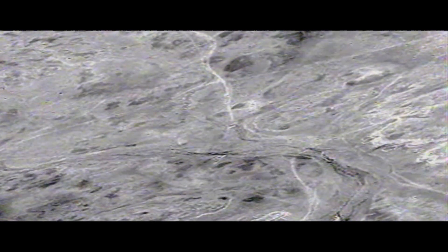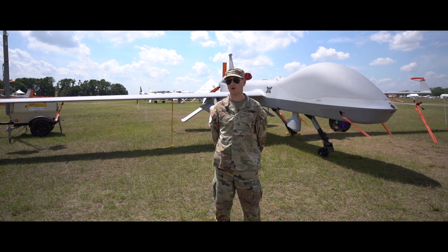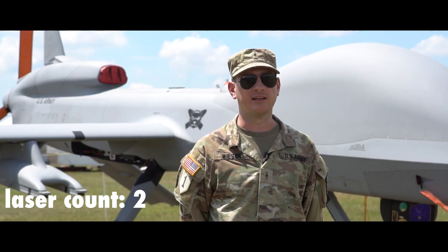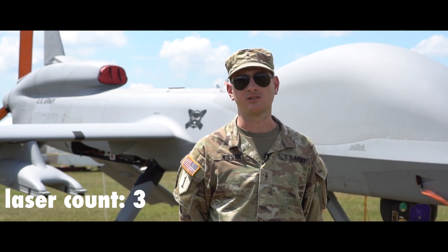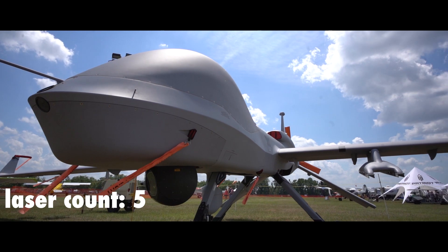The standard weaponry is the AGM-114 Hellfire missile. We can carry variants of that — our primary one that we use is the Romeo 2 variant. It has a daytime television camera, a forward-looking infrared radar camera, as well as various spot lasers, laser designators, coded laser weapon designators, and laser rangefinders onboard.